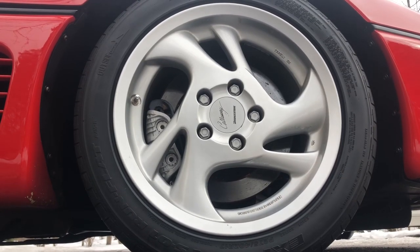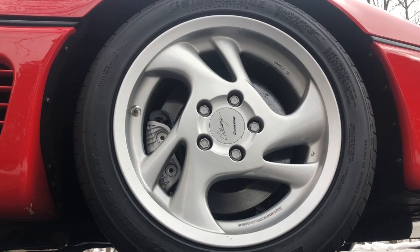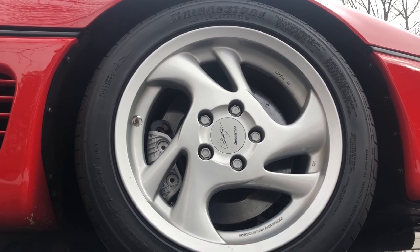Coming to the front of this car, we notice it has Bridgestone run flats. For 1993, that is a very new option — it was one of the first run flats ever put on a vehicle. These are the original tires from 1993.